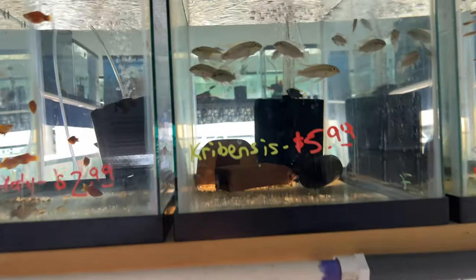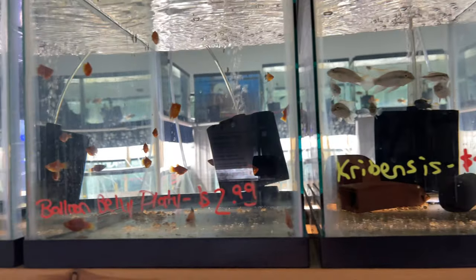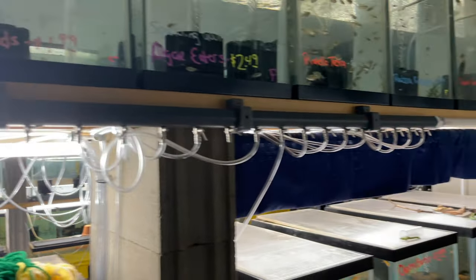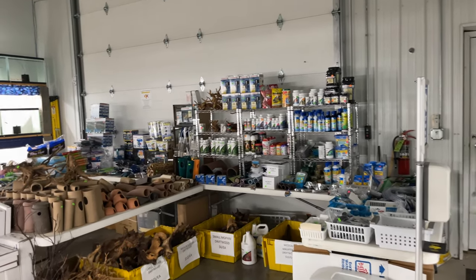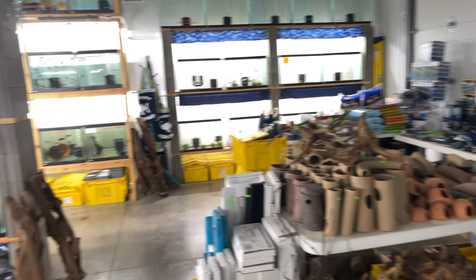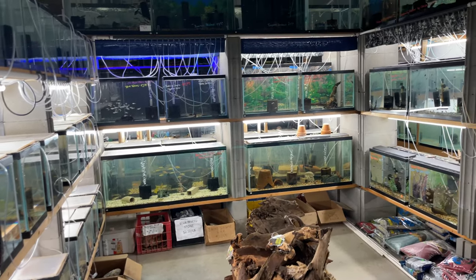Got some nice kreinsies up here, like some regular kreinsies. Some balloon platties. I'm loving the lights in here — it gives it a nice vibe. You got tons of hard goods: driftwood, pleco caves, literally anything you would want. Over here you got more driftwood, tons of stuff that you would need to scape your aquariums.